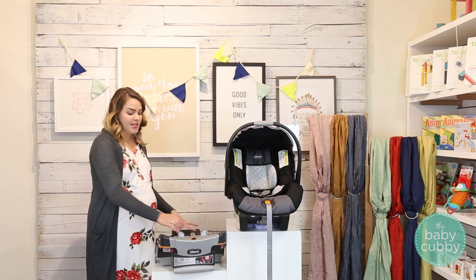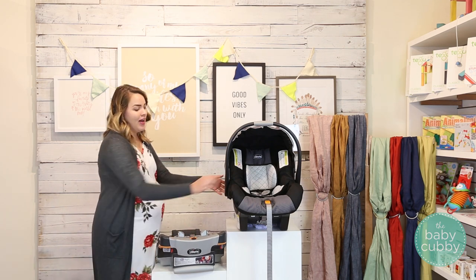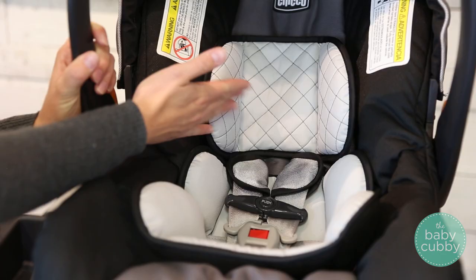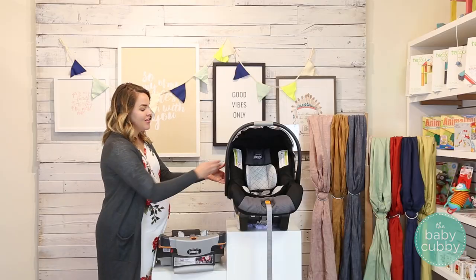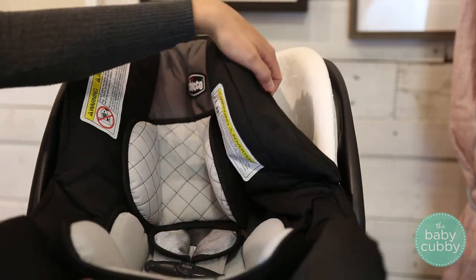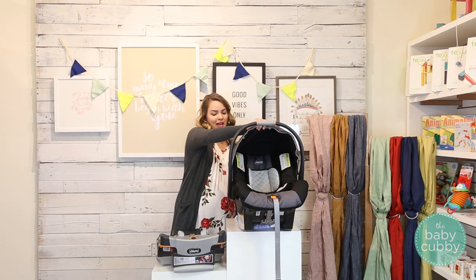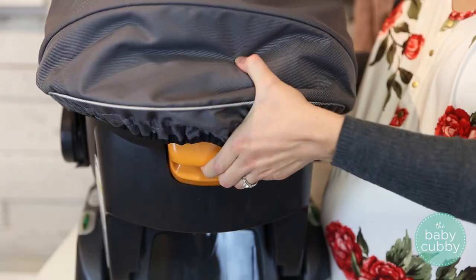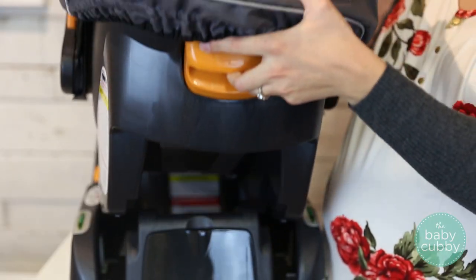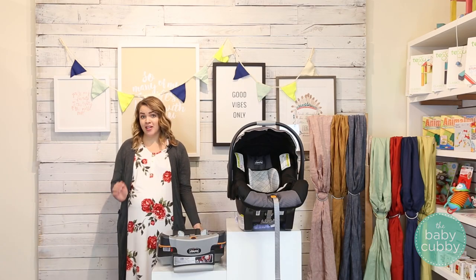Some features of this car seat are that it has the super cinch one-handed latch tightening system. It also has a removable infant insert for babies that are 4 to 11 pounds and the seat interior is lined with EPS foam for superior impact protection. The KeyFit 30 also features a multi-position adjustable canopy, super easy removal from base and stroller, and the base is very smooth so it will help protect against damage on your vehicle seats.